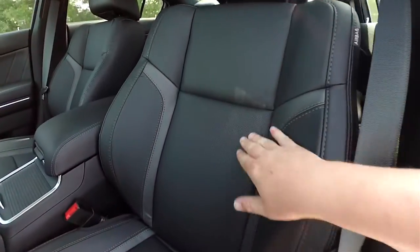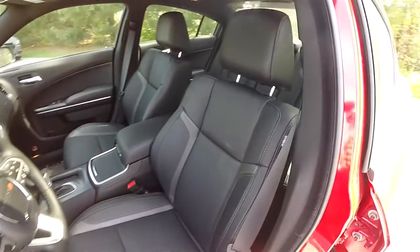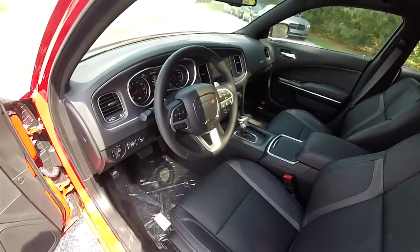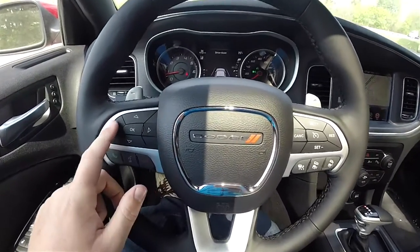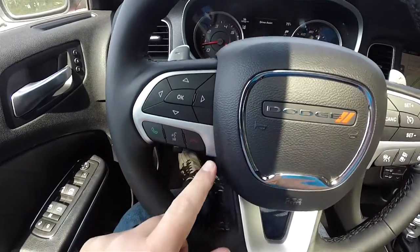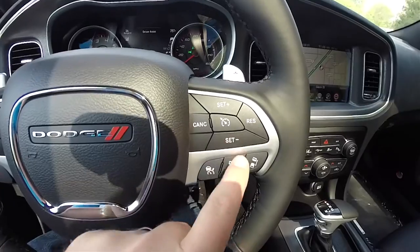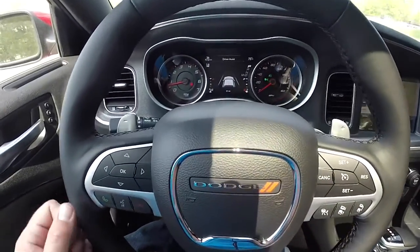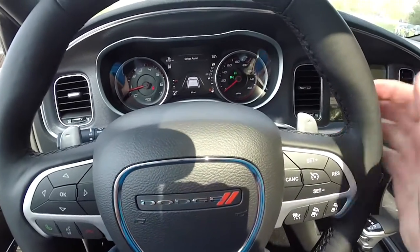The seats feature premium leather with perforated inserts and metallic accents. On the steering wheel, there are multi-view display controls, Uconnect Bluetooth and voice controls, standard cruise control and adaptive cruise control, and satin silver trim. You've also got the zinc-plated paddle shifters — the left side is downshift, and the right side is upshift.